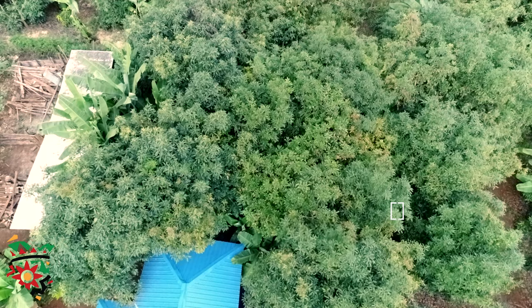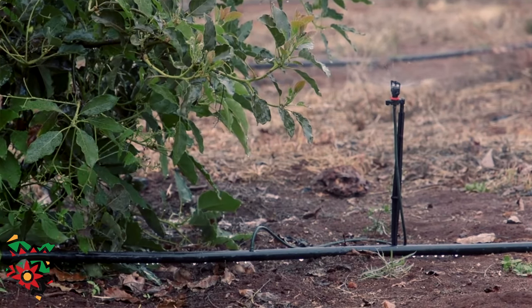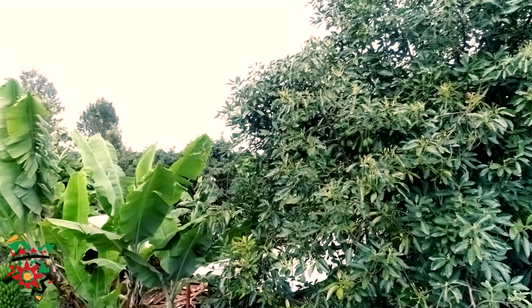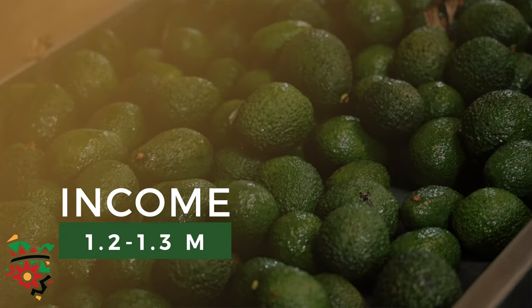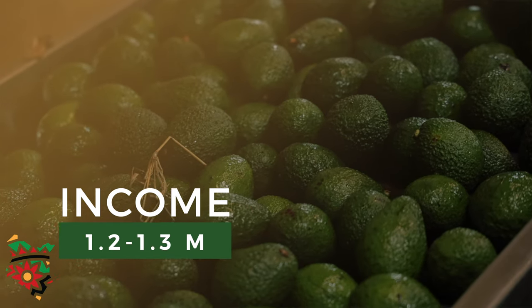Why do you want to plant avocado as an investor? Compared to other crops, avocado brings more profit. It doesn't need a lot of management — it only needs watering and manuring. Before it reaches its maximum production after three years, you can intercrop it with other crops. We are looking at an income of close to 1.2 to 1.3 million shillings from one acre of land per year.